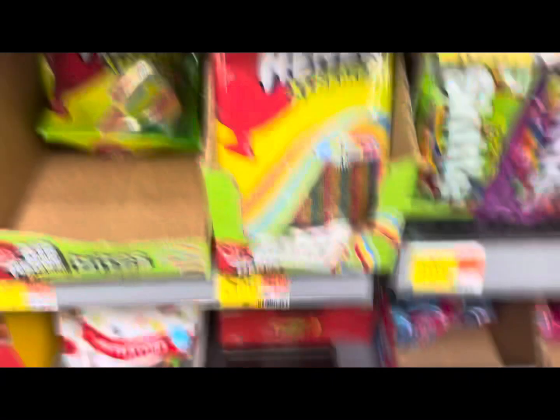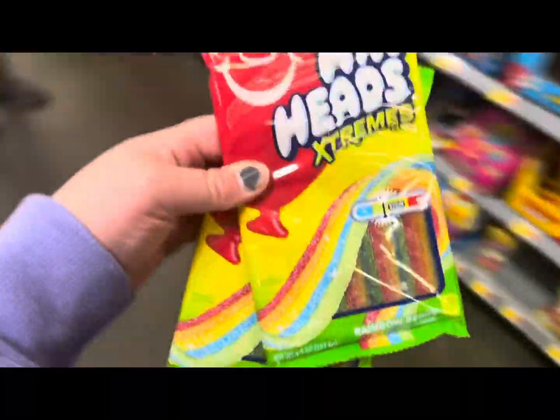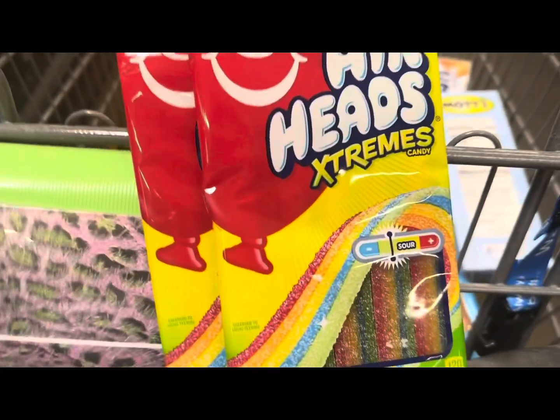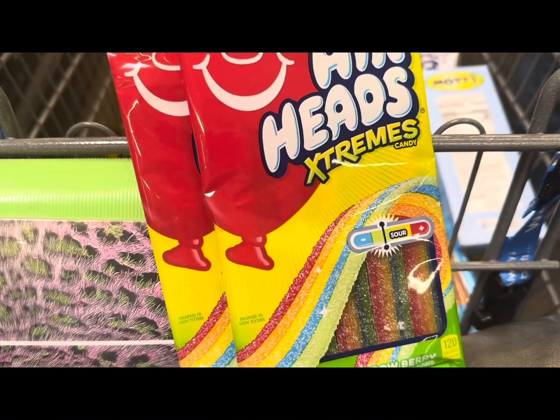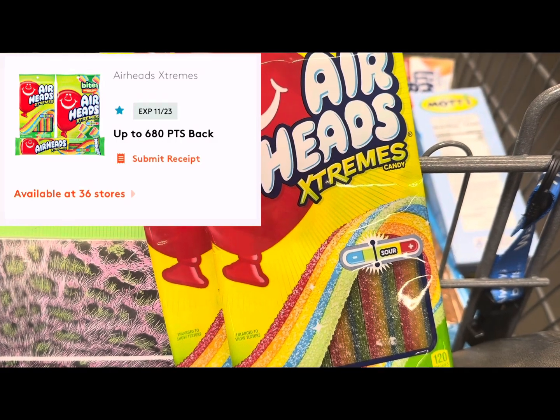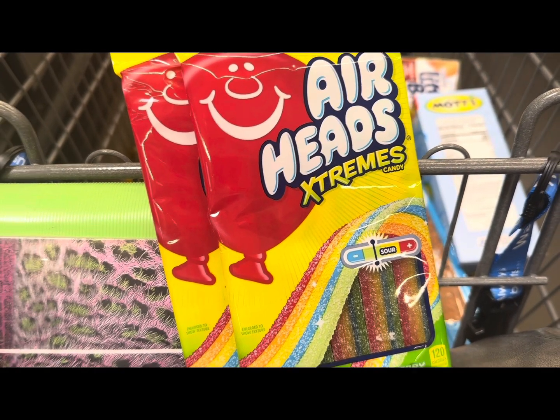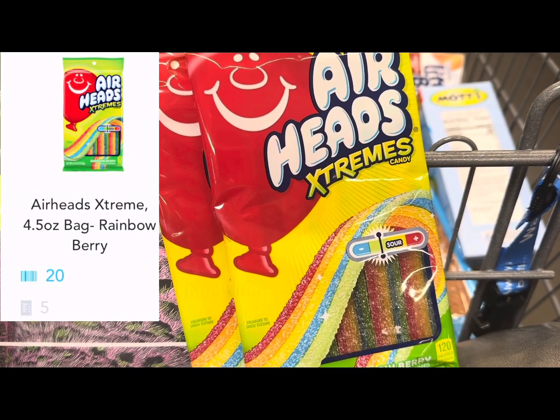We're going to pick up two of these — they're the striped ones, a dollar 97 each, so two of them is three dollars and 94 cents. We'll submit to MyPoints for four dollars and 28 cents back, making it a 34-cent money maker. There are also 25 Shopkick kicks which would make it a 44-cent money maker.